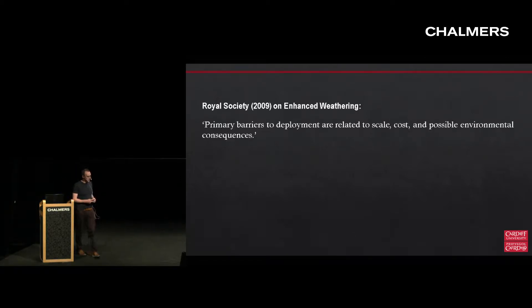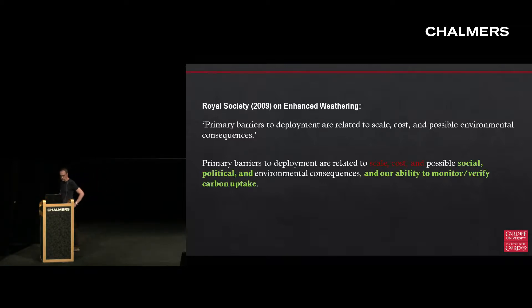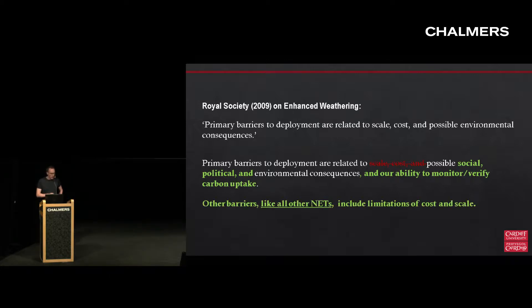This is one of the statements from the 2009 report on geoengineering by the Royal Society. They describe enhanced weathering using the sentence: the primary barriers to deployment are related to scale, cost and possible environmental consequences. If I was so bold to rewrite that, I might say something more like: the barriers are related to the social, political and environmental consequences and our ability to monitor and verify carbon. I wouldn't completely remove the cost and scale implications, but only that they're not necessarily exceptional, and that these things are limiting for all negative emission technologies.